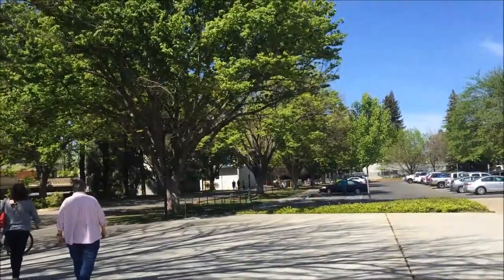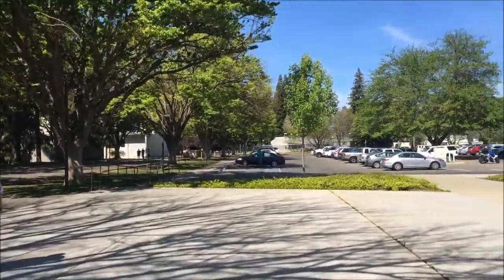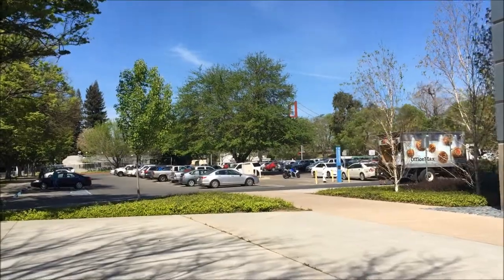This looks really pretty right now. Look at all the plane on the face. And you can see the bridge over there. It looks like an idiot, but it's not.